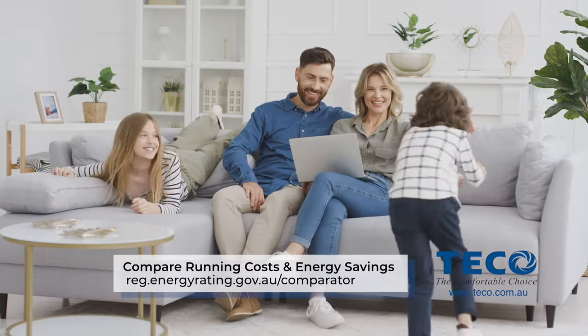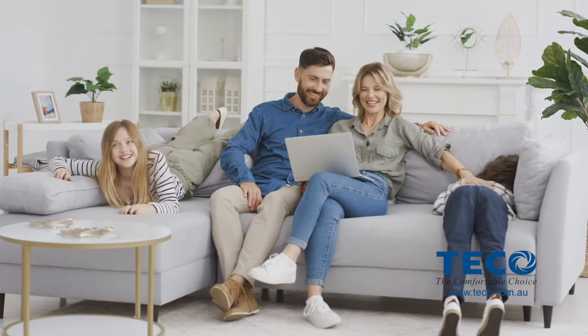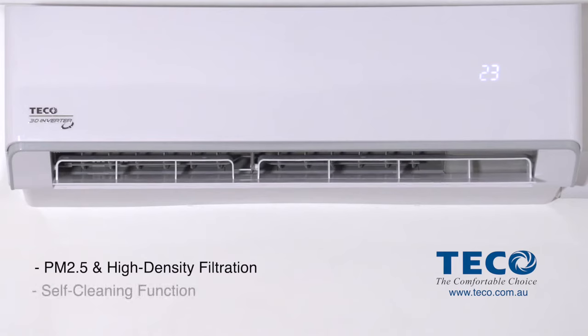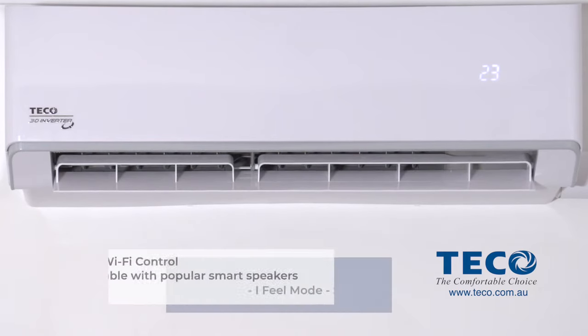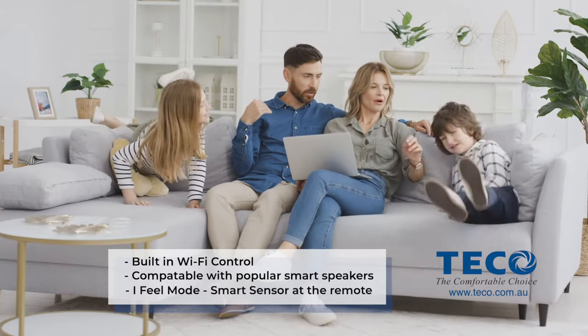My family deserves all year round comfort, doesn't yours? With self-cleaning functions and purifying filters to protect your indoor air quality, the Platinum 3D will have all the family jumping for joy.